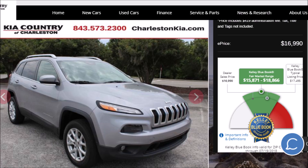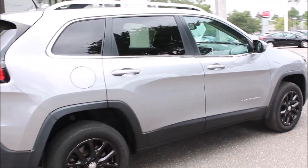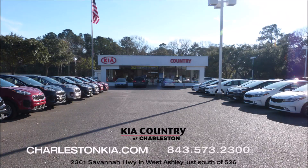This vehicle is priced at $16,900 — well within the KBB Fair Market Range. For more pictures or videos, please visit charlestonkia.com or come by and see us at Kia Country of Charleston on Savannah Highway. Ask for Tony. We'll get you in a test drive today.